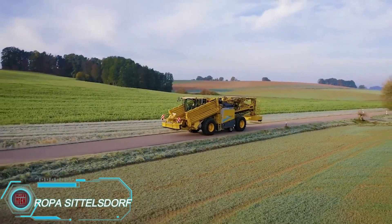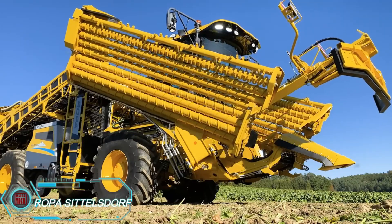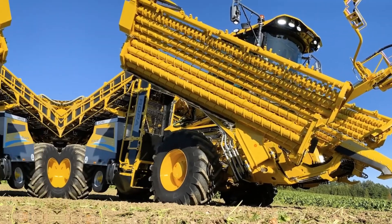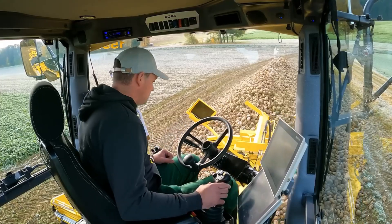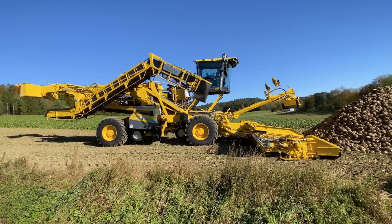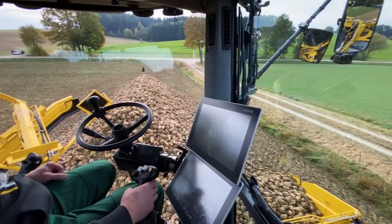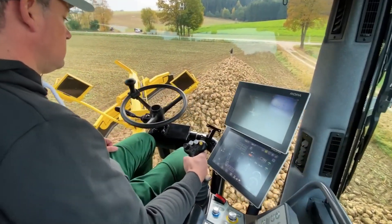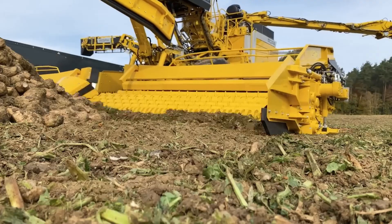Meet the Ropa Mouse 6, a masterpiece that combines tried-and-true techniques with the latest design elements. It's built for maximum efficiency, featuring a 10.2-meter-wide pickup system to streamline fieldwork. The panoramic cabin can rise to 5.1 meters, giving operators a clear view of the field and adding a whole new level of comfort. Ergonomically designed with dual joysticks that offer additional functions, the Mouse 6 takes user experience to the next level with smooth, intuitive controls.